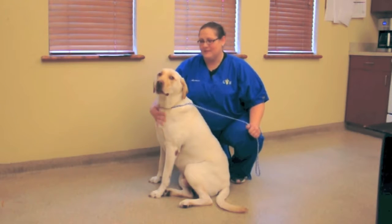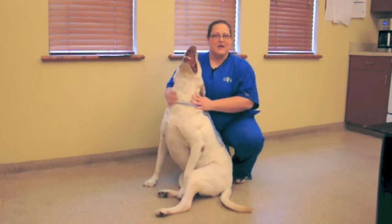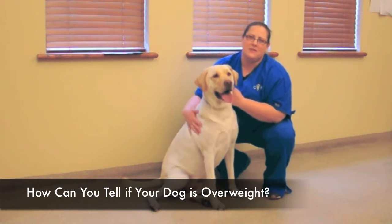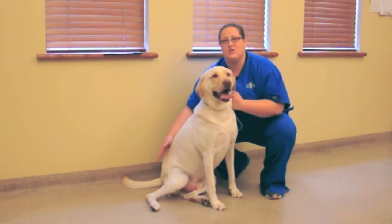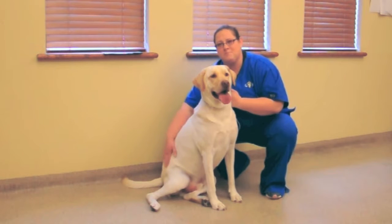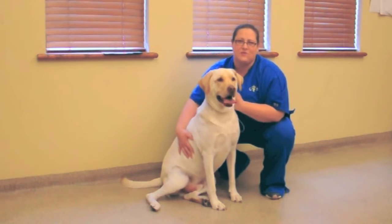I'd like to also talk to you today about what to look for if you think your dog might be overweight, and what a dog looks like when he is a good size. To know if your dog's a healthy weight or not, some of the things you can look for — of course you can ask your veterinarian — but also you want to look for a waist. They should have a prominent waist right in front of their hips, and you should be able to see their ribs and definitely be able to easily feel them.